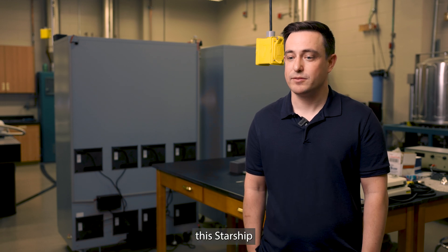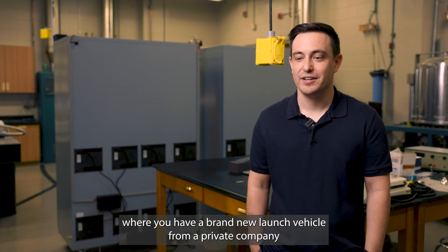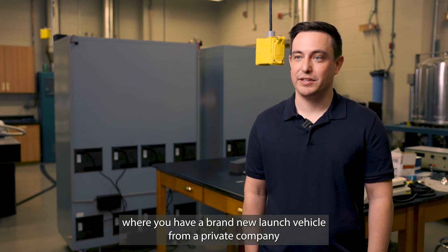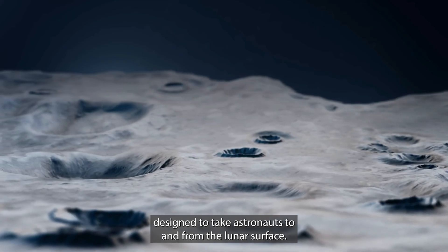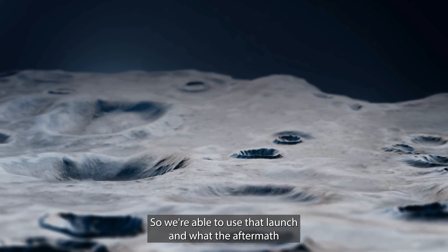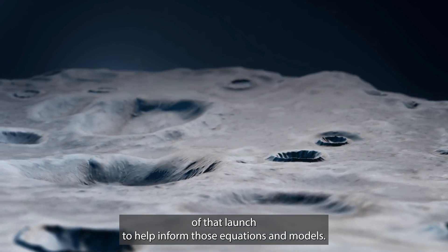This Starship launch in particular was just a unique data set where you have a brand new launch vehicle from a private company designed to take astronauts to and from the lunar surface. We're able to use that launch and the aftermath of that launch to help inform those equations and models.